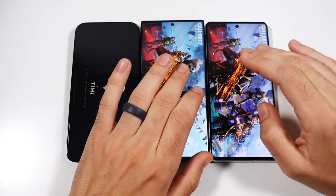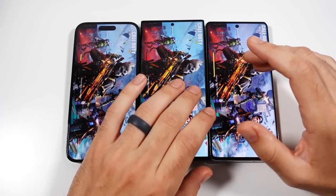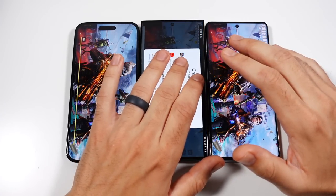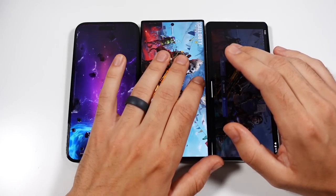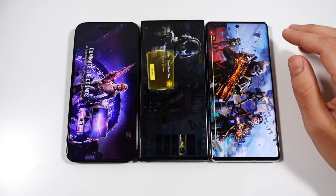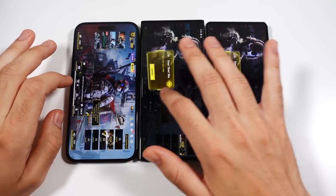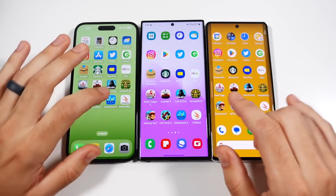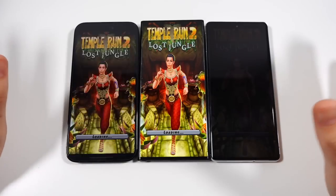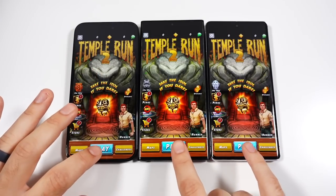Samsung looks to be in the lead initially. This game is always downloading new resources so results can vary. iPhone looks ahead, then Samsung, then Google. Actually iPhone had that first — it was just loading assets. So it's iPhone first, Samsung second, then Google in Call of Duty. iPhone always seems to want to win out in gaming. I think it's the hardware and software combination, plus developers spend a lot of time optimizing games for iPhone.